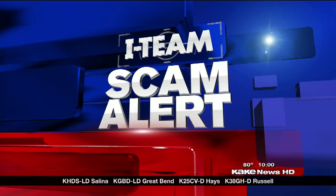In the market for a used car, listen up. A scam that masks dangerous problems with used cars for sale is now on the rise. Cake's Madeline Anderson shows us how it works and how to protect yourself in tonight's i-team scam alert.